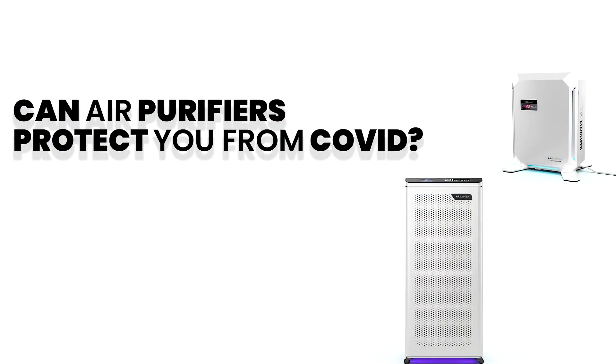Hi and welcome to Lux Disinfect. Today we're going to shed some light on a topic that has been debated on the news, the internet, and even among your circle of friends. Can air purifiers protect you from COVID-19? To first answer this, we need to dive into how COVID spreads in the air.